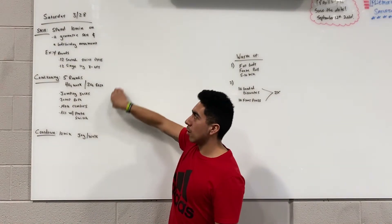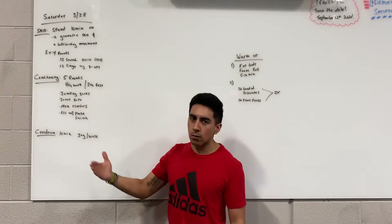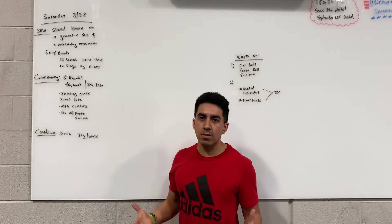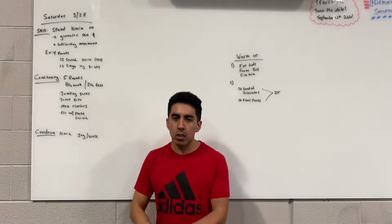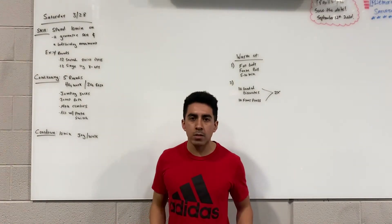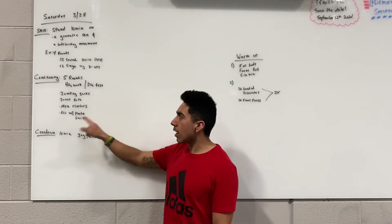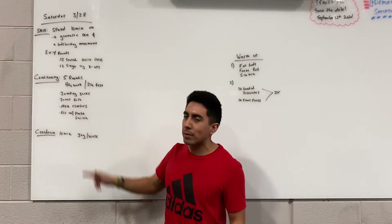Once you are done with the skill, conditioning is going to be five rounds of interval work — 40 seconds of work followed by 20 seconds of rest. The exercises are going to be jumping jacks, jump rope — you can do singles, double unders, or jog in place, really whatever keeps you moving as long as you have a jump rope. And then mountain climbers, and the last exercise is going to be abs with a plate switch.